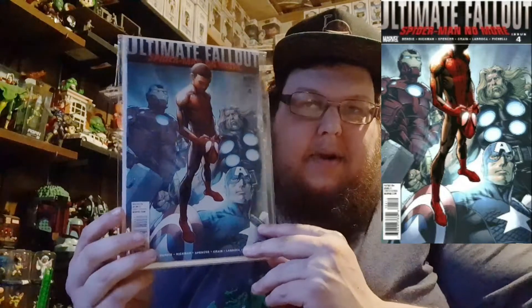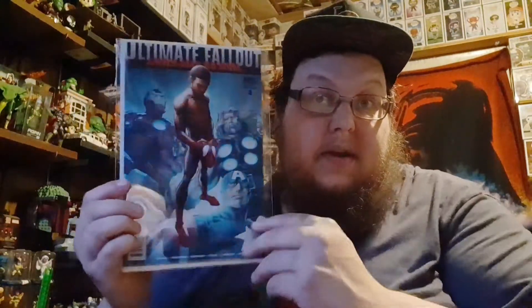One of the main things he was giving away is the first appearance of Miles Morales - Ultimate Fallout number four. This is a second printing. The first printing, I believe, has words covering his face so you don't see his face. It's still a pretty sought-after book even though it's a second printing. I still haven't decided if I'm gonna open it to read it or not.